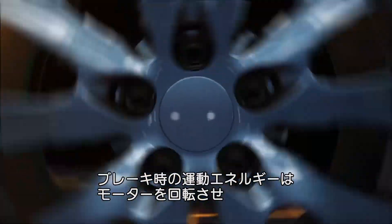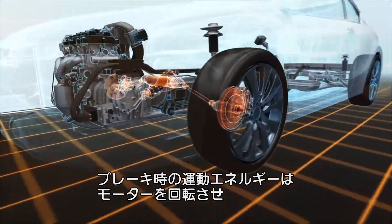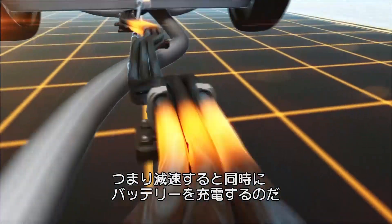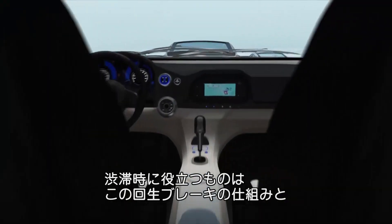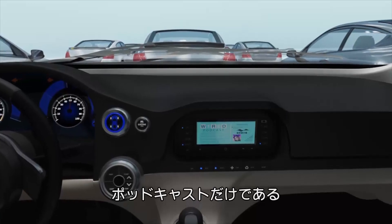It all comes full circle when you hit the brakes. The car's kinetic energy goes into rotating the motor, which effectively becomes a generator. This not only slows the vehicle, but also produces electricity to recharge the battery. It's called regenerative braking, and is perhaps the only known benefit of stop-and-go traffic, other than getting to listen to all of your Wired podcasts.